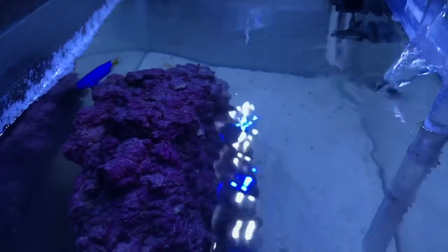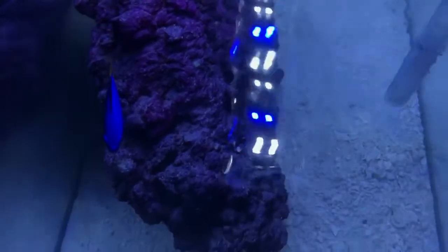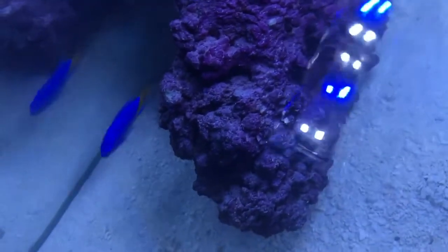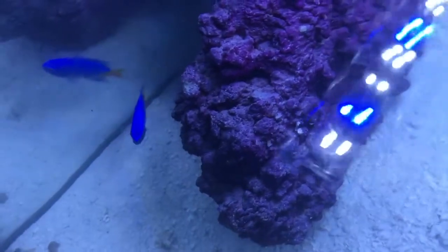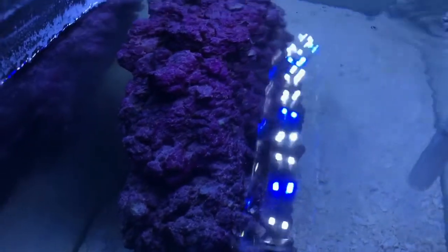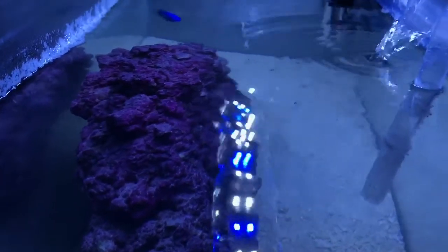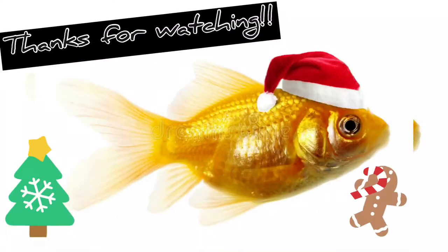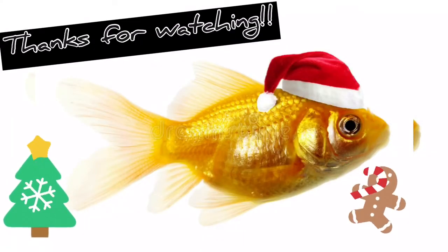Other than that, everything's been going great. My damsel has been getting really used to the environment and is getting a lot more comfortable with the new tank. Everything's a lot better here — obviously the tank he was in at the store was a little bit smaller. Anyway, it's been 24 hours and everything's been going good. I'll keep you guys updated. This is D Fish Keeper, thanks for watching, Merry Fishmas, and don't forget to subscribe to my channel.